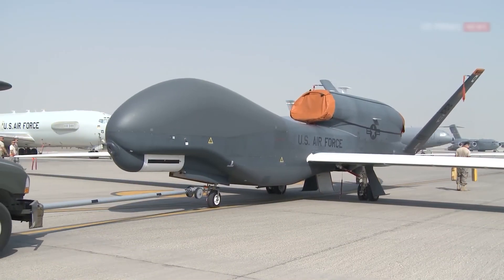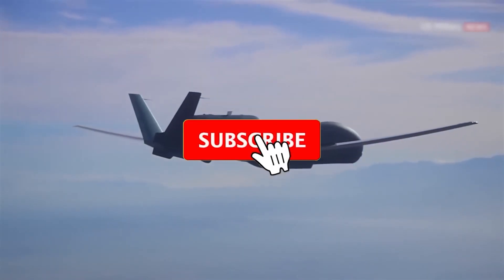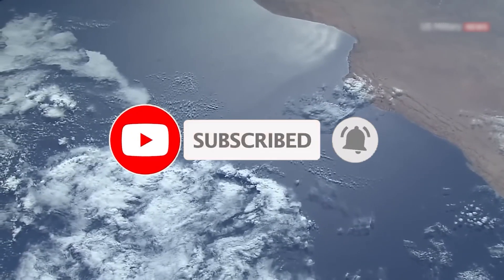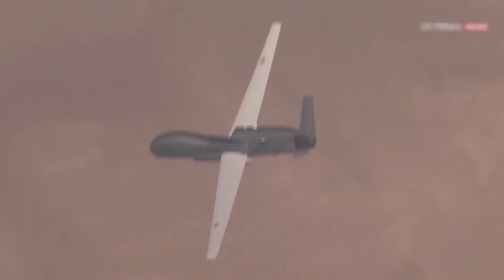What do you think about the Global Hawk? Comment below with your thoughts, and don't forget to subscribe to our YouTube channel and enable the notification bell to ensure you receive all our upcoming uploads.